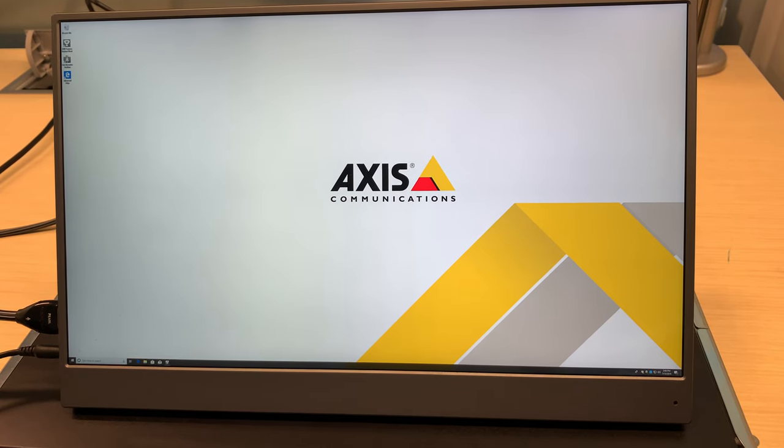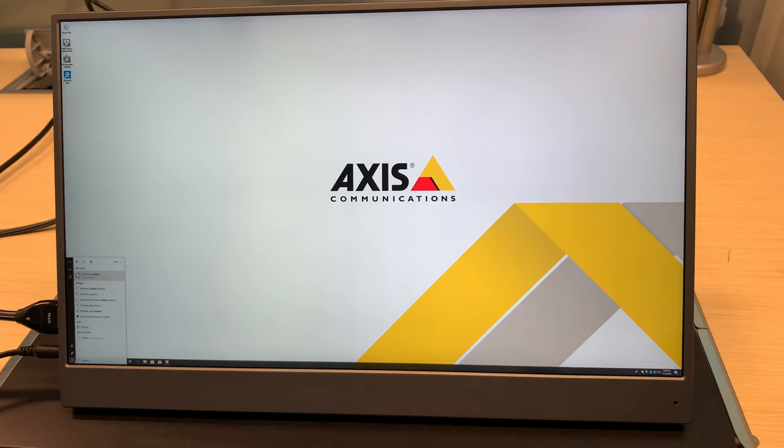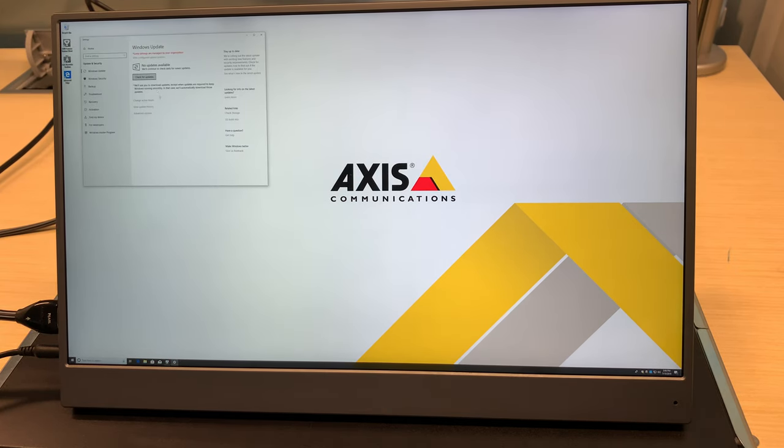One other task that you might have to do when you first get your S22 is to actually update the device. So if I go to Windows and search for updates, I'm going to go ahead and check for updates. The updates are managed so that the device actually gets the correct updates that will work with it.